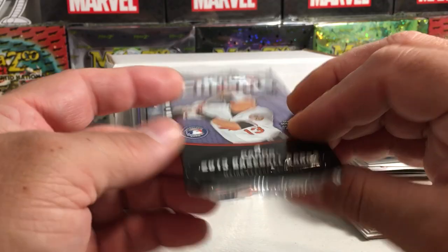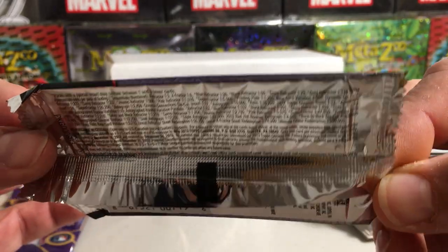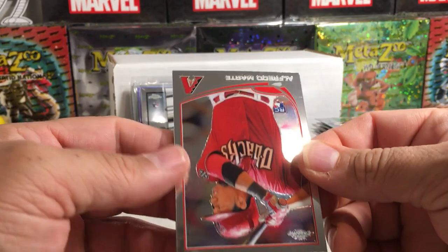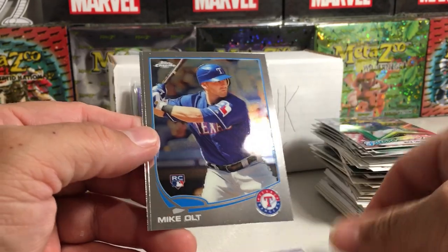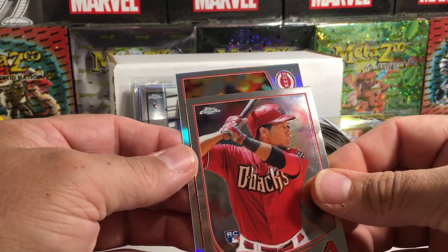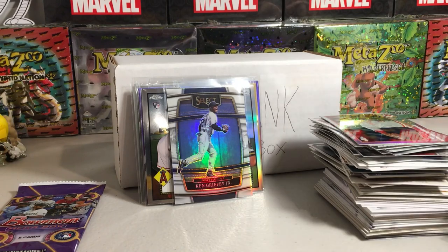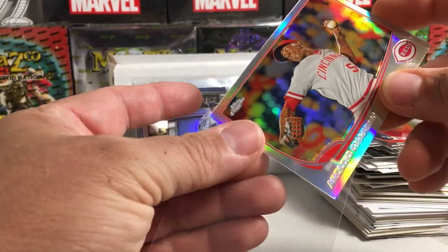How about 2013 Topps Chrome? There are the pack odds — you can hardly see them. Got Beltran on the back. Alfredo Marte, we got a refractor — Mike Olt rookie and Adrian Beltre — and for the Reds, Aroldis Chapman refractor! Nice looking refractor there. I'm going to go ahead and save the refractor just because it's pretty old.